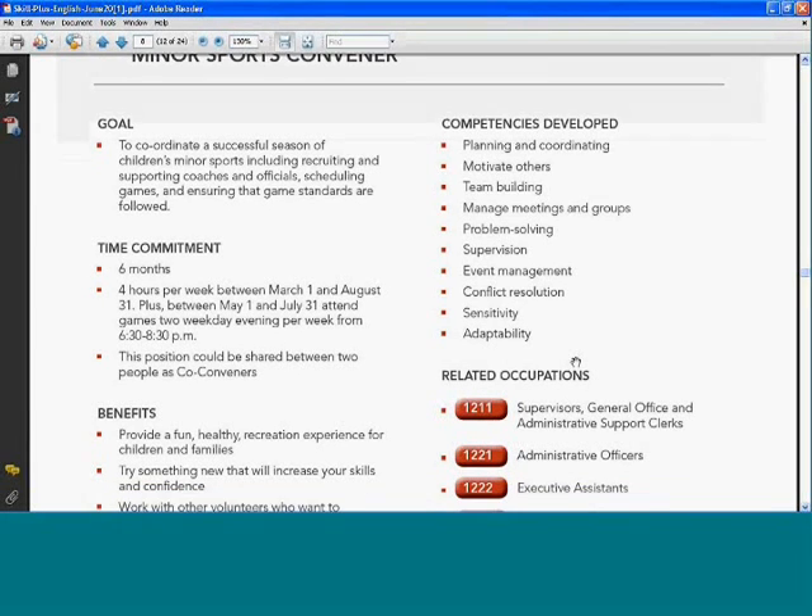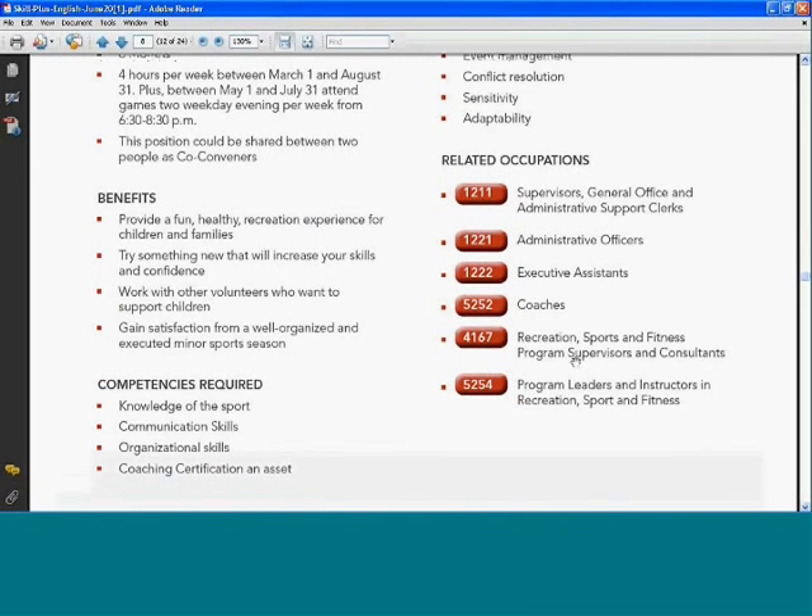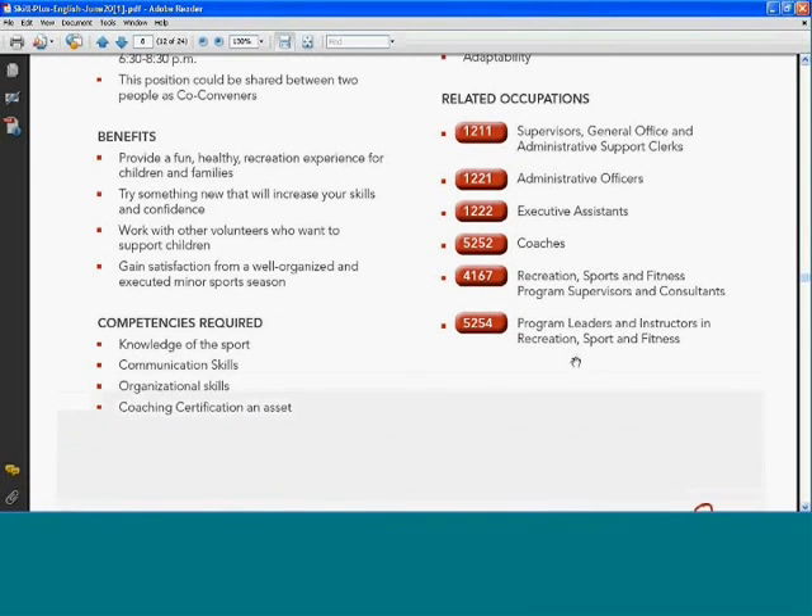Below that, each position lists related occupations. Related to the minor sports convener, these could include supervisors, general office and administration support clerks, administrative officers, executive assistants, coaches, recreation, sports and fitness program supervisors, and program leaders. If you click on any of these related occupations — let's look at coaches — it will bring you to the National Occupational Classification System hosted by Human Resources and Skills Development Canada.